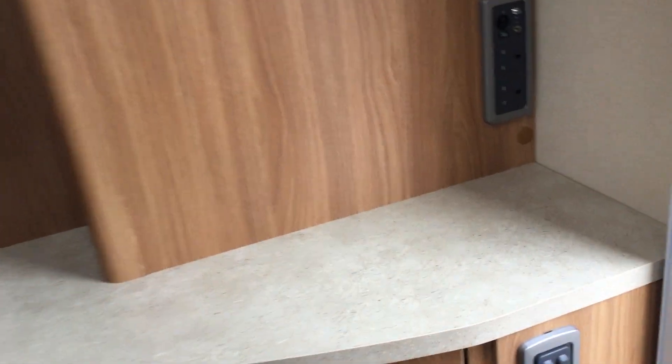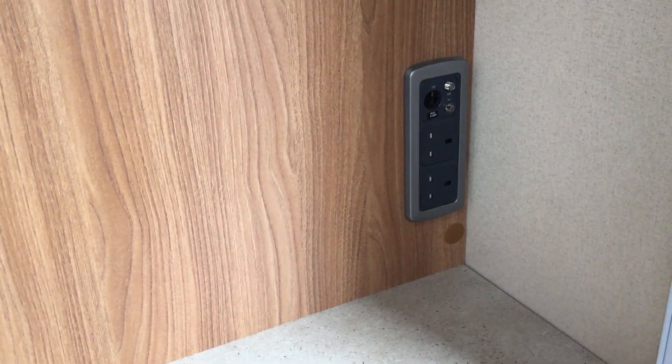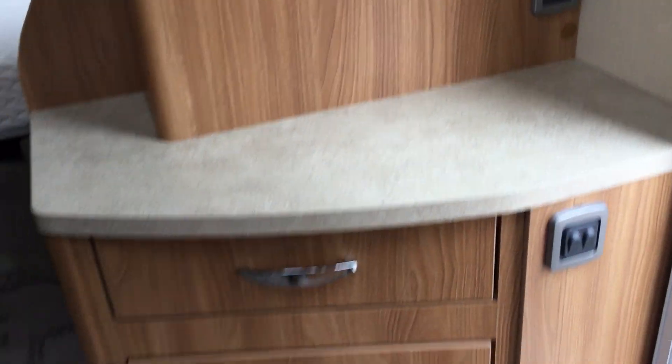Panning around here, this is where your TV would sit. There's the access point for your aerial and TV sockets, with storage below.